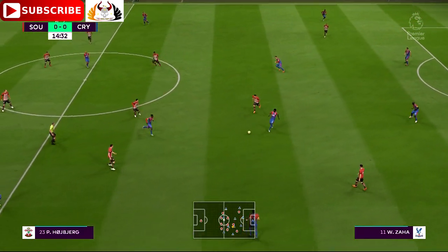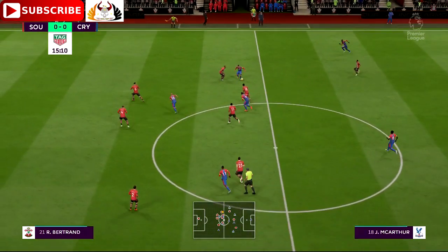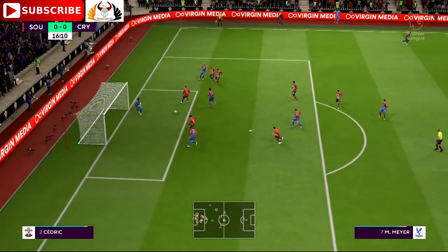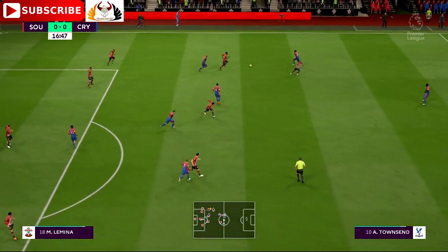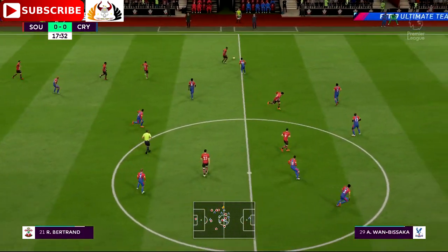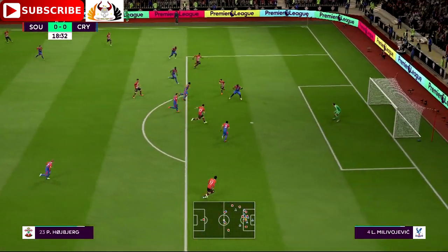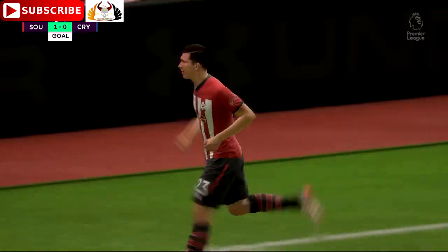Cheikhou Kouyaté. James McArthur, James McArthur treads it through. Cleared away by the defender. Nathan Redmond. Mario Lemina. Redmond. Bertrand. Well, the wide man can show his skills here — can put them in front here. And he's done just that! They've laid down the marker with that goal.